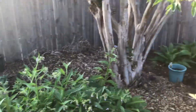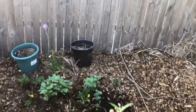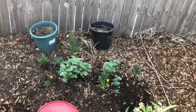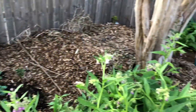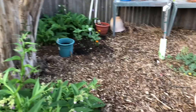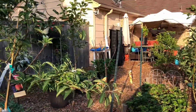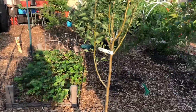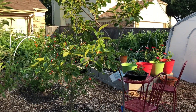Another apple tree. Sugar babies in that whiskey barrel again. Sugar baby, walnuts, apple tree, pear tree, persimmon tree.